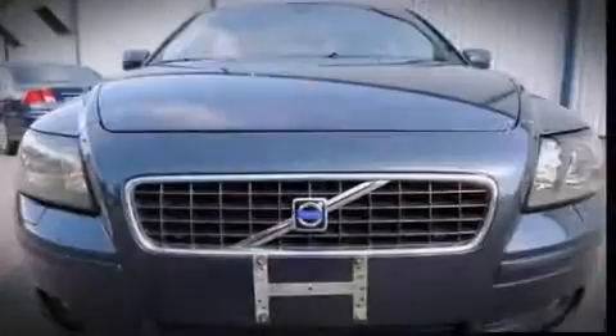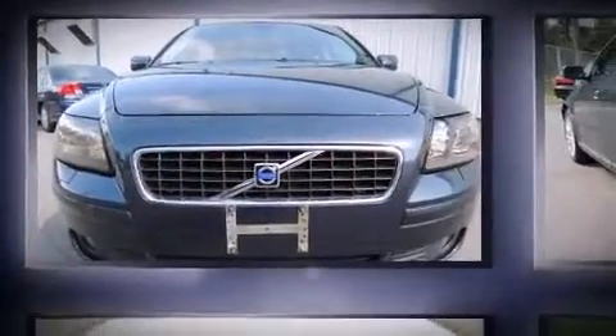Introducing the 2006 Volvo S40. This four-door, five-passenger sedan has just over 80,000 miles.